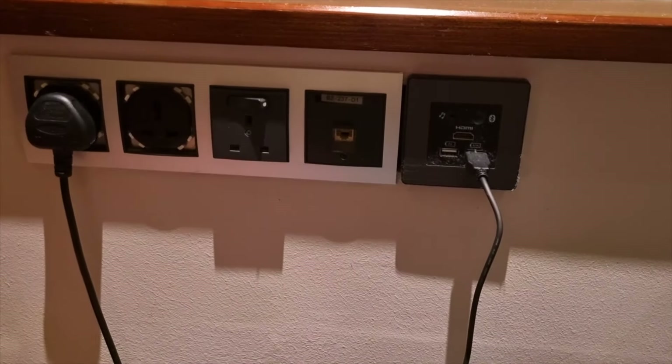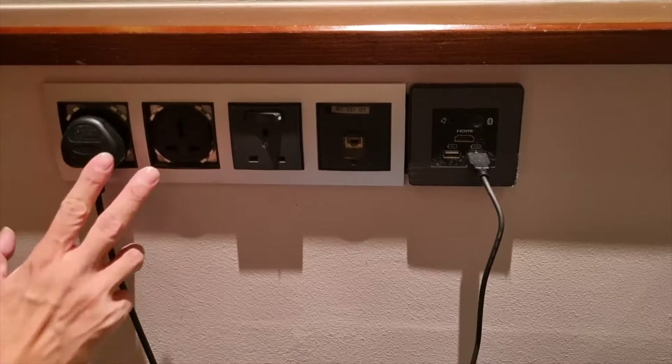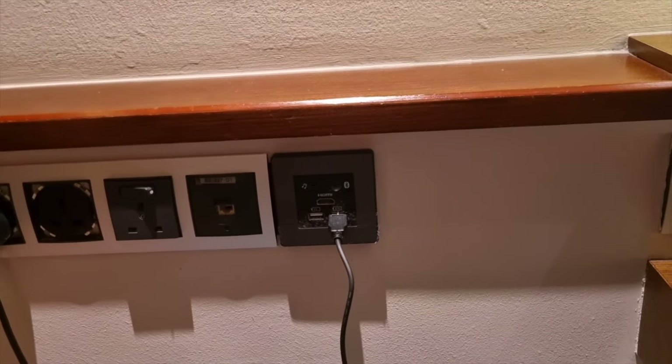Let's go through some of the switches. These switches are placed right beside the workstation, which is not too bad. They've got two international sockets, one UK socket, a LAN cable, two USB ports, and also an HDMI connection.